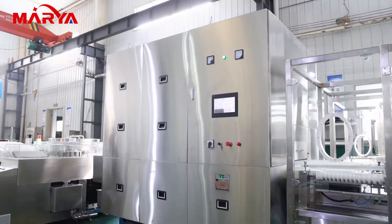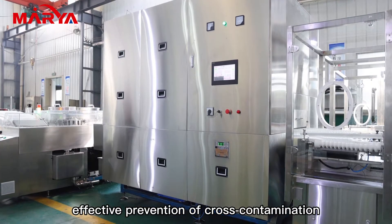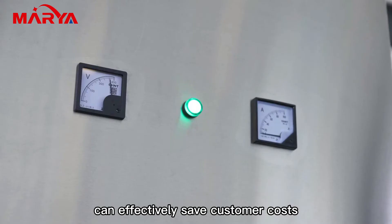Clear function areas — each functional division is clearly defined, enabling effective prevention of cross-contamination. Customized energy-saving machines can effectively save customer costs.